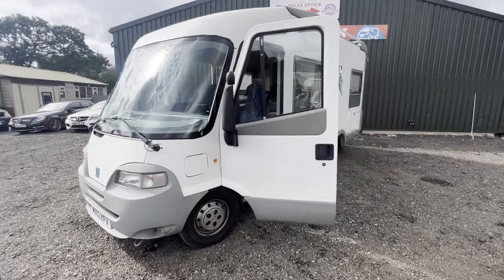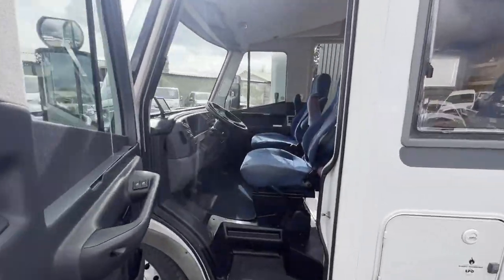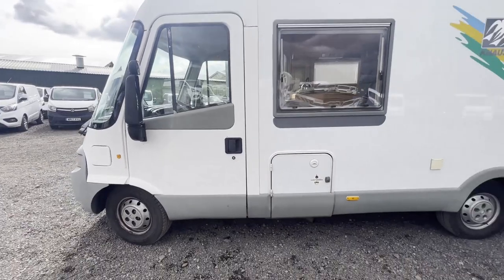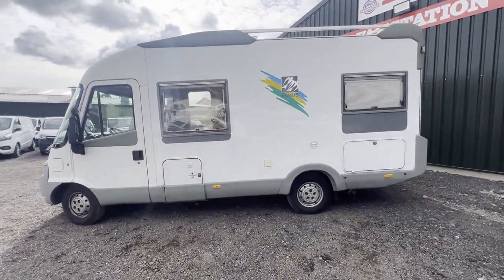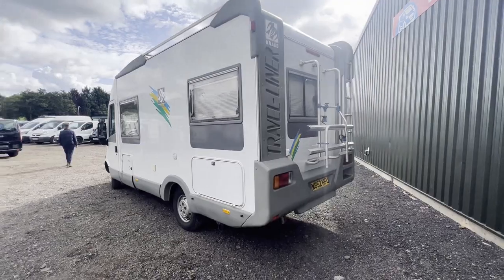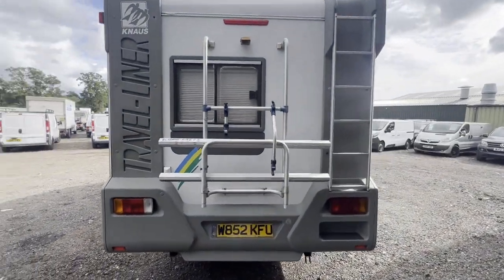2000 Fiat Ducato Canabus Travel Liner, 6.4 metre motorhome. Mileage: 100,125. MOT until 23rd of July 2024. Engine: 2800cc. Transmission: five-speed manual. Mechanically: starts perfect.